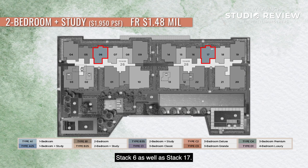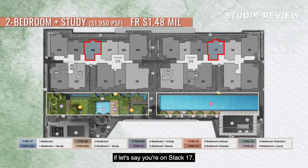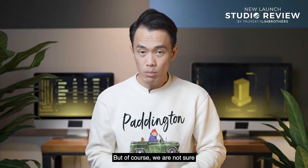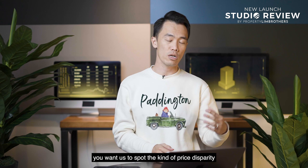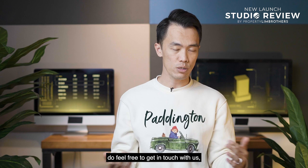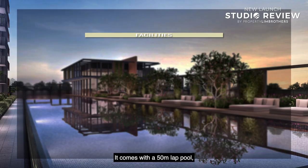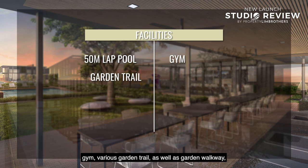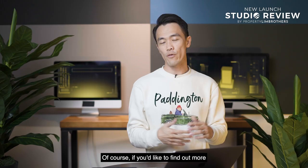Stack 6 and 17 sit in between stacks 1 and 2, with a pocket of space allowing far views and possibly a pool view from stack 17. If you'd like a full stack analysis and price disparity breakdown once prices are released, feel free to get in touch. In terms of facilities, Seneca Residence comes with a 50-metre lap pool, gym, garden trail, garden walkway, courtyard, clubhouse, family lounge, and various pool and water features. For more information or a full stack analysis, contact our listing team. This is Josh Payne from Proplane Brothers — see you in the next episode.